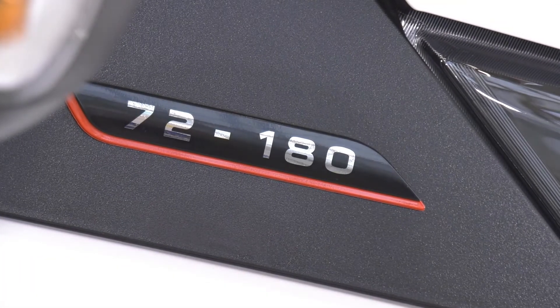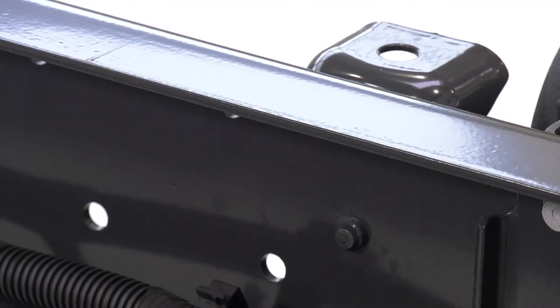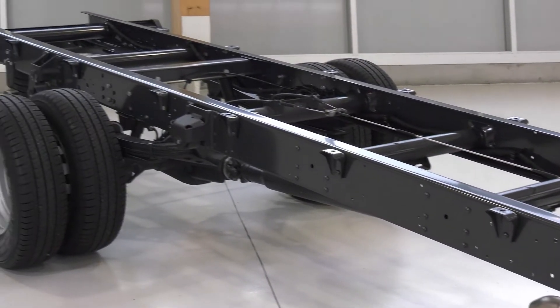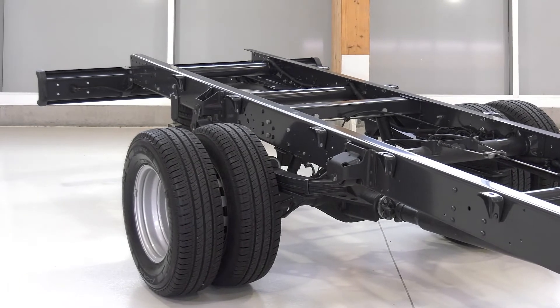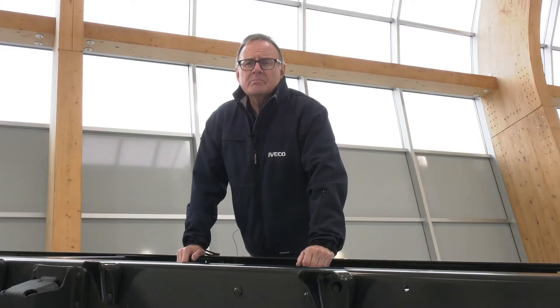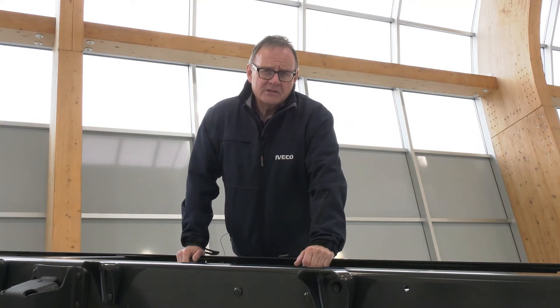The 7-tonne Daily is ideal for construction applications. Its truck-like ladder frame chassis is built in even thicker high-strength steel for maximum durability and strength. With wheelbases from 3.45 to a full 5.1 metres, it can be fitted with any type of body for any application — from tipper to hook loader, mixer to skip to dropside. Whatever it is, Daily delivers.